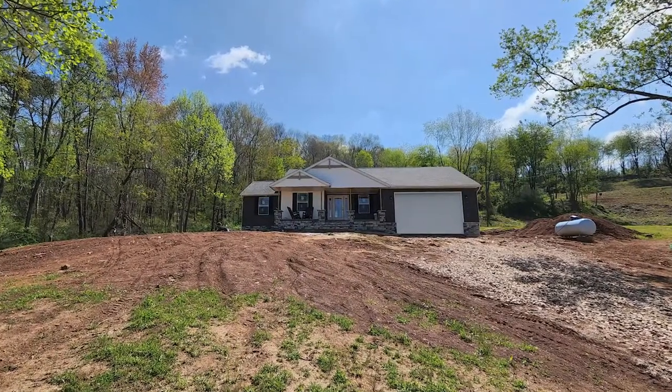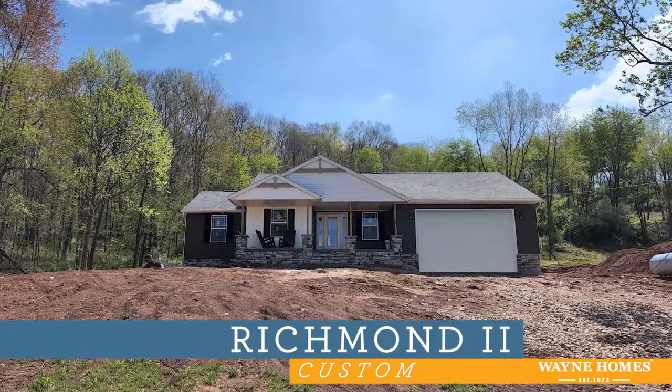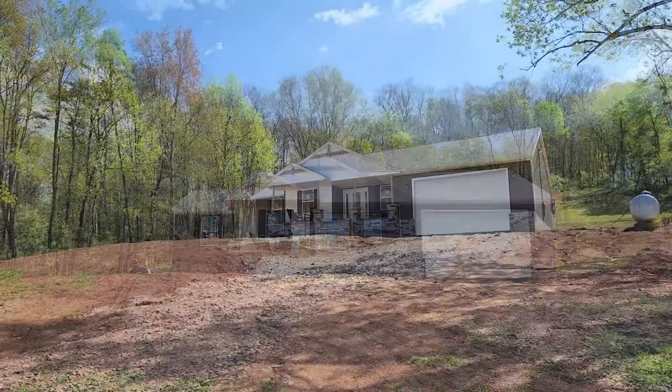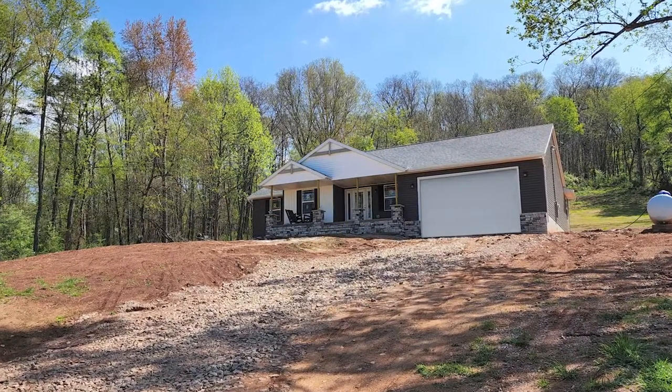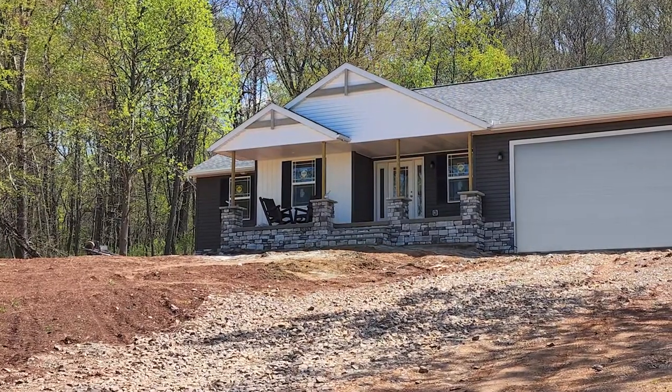Hello and thank you for joining us for the virtual open house of the Richmond II floor plan with a custom craftsman exterior. The Richmond II is a ranch style floor plan that includes 1,574 square feet as well as three bedrooms and two bathrooms.